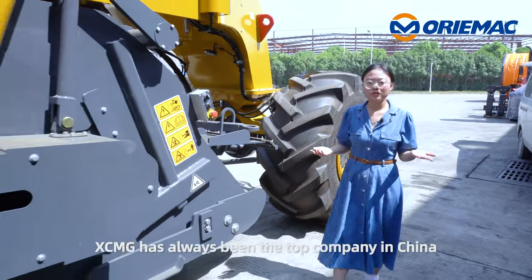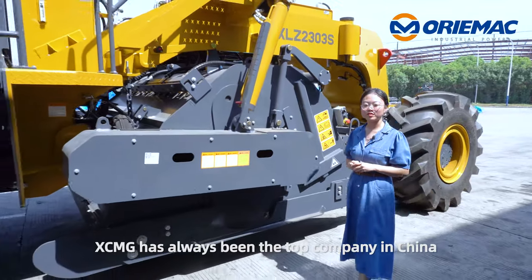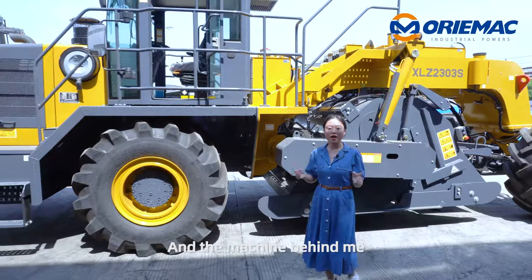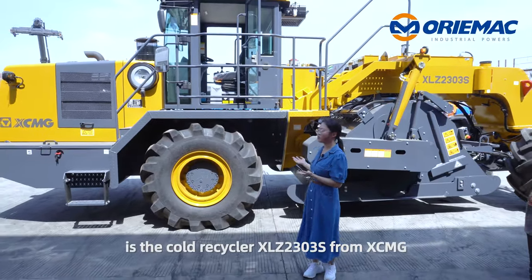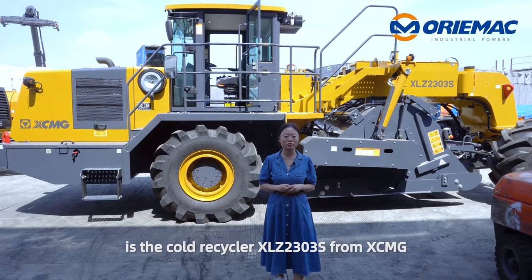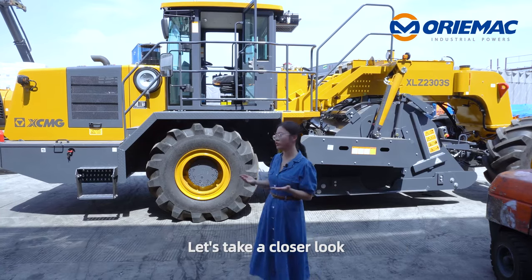As you know, XCMG has always been the top companion from China in terms of construction machinery. The machine behind me is the cold recycler XLZ-2303S from XCMG. Let's take a closer look.